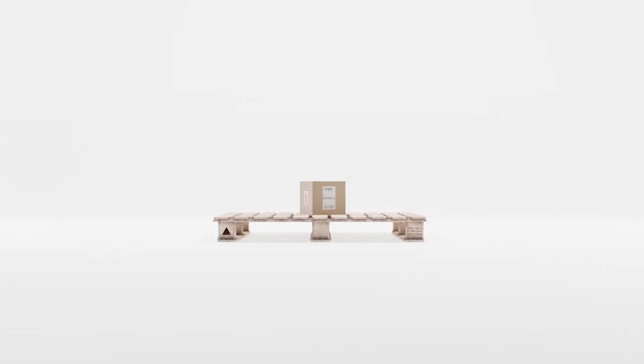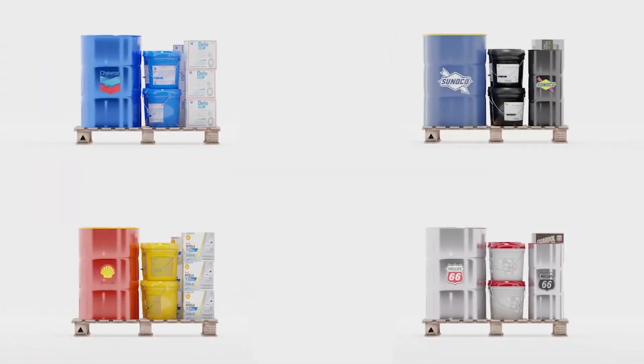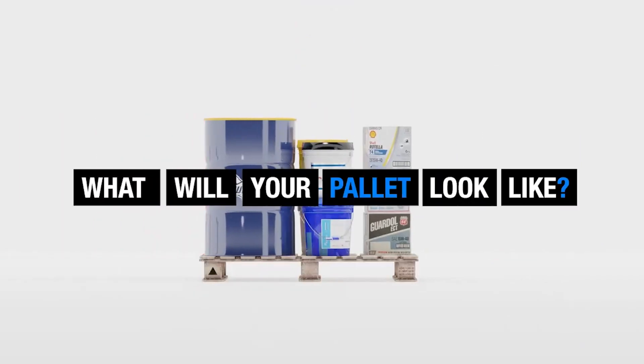Your order will ship on a pallet and any combination of items up to 2,000 pounds will qualify for the single shipping fee. Ship four drums, 48 pails, 80 quart cases — whatever your order looks like on a single pallet, all for one flat rate.